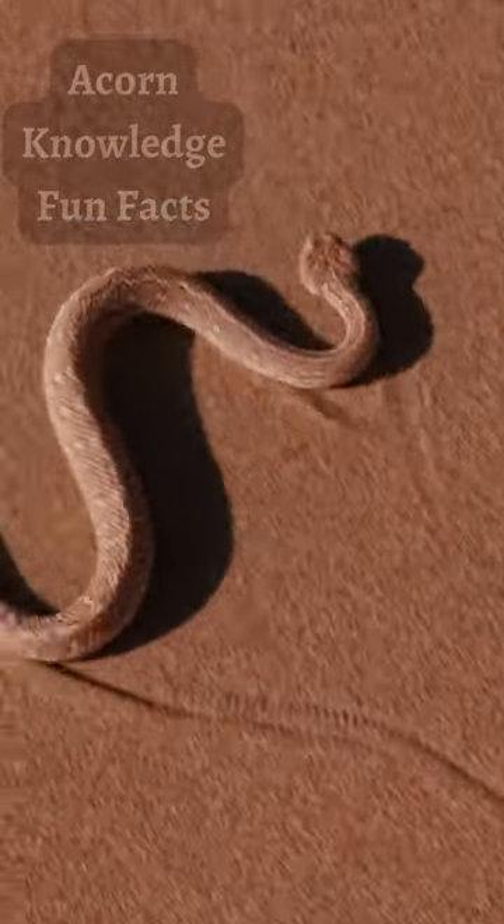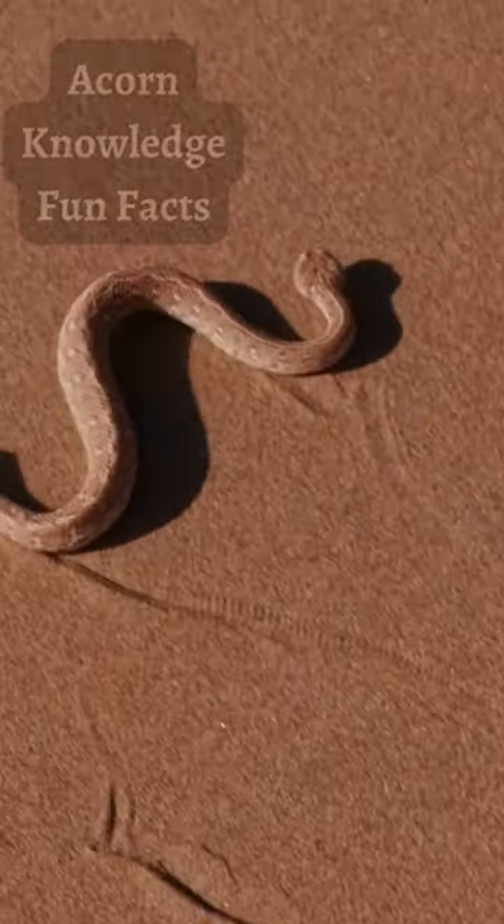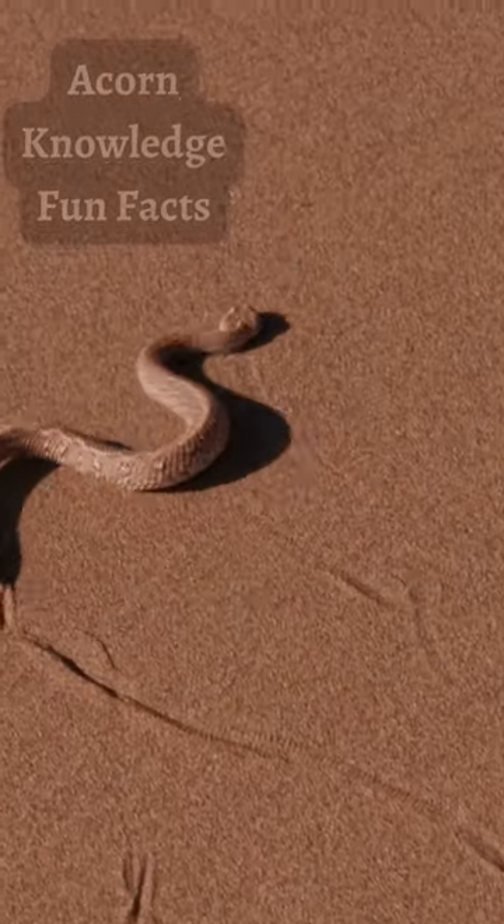They wiggle their tails in a specific way to imitate a lizard's natural prey — caterpillars and moths. When the lizard attempts to eat the tail, the sidewinder strikes.